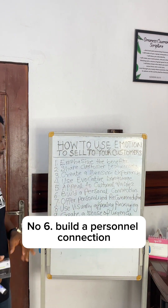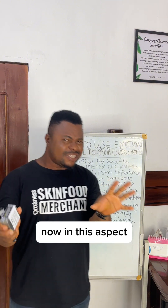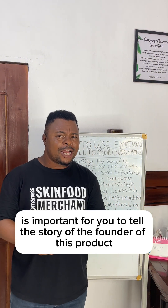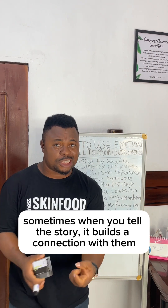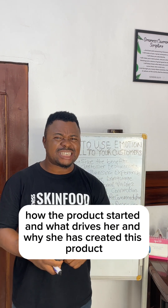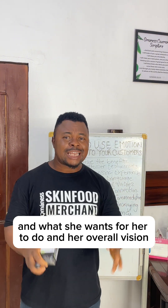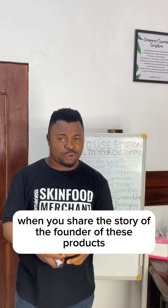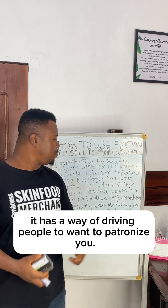Number six, build a personal connection. In this aspect, it's important for you to tell the story of the founder of this product. Sometimes when you tell the story, it builds a connection with people — how the product started, what drives her, why she created this product, what she wants this product to do, and her overall vision. When you share the story of the founder, it has a way of driving people to want to patronize you.